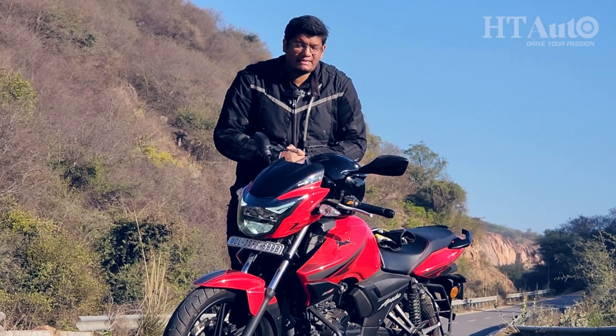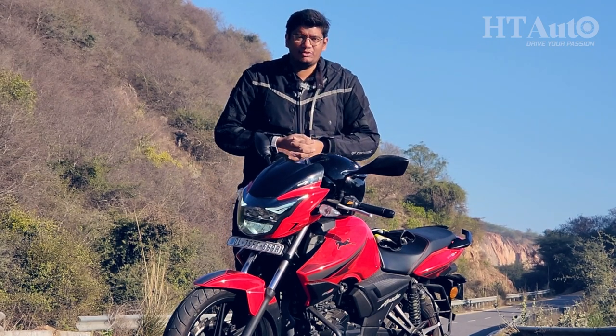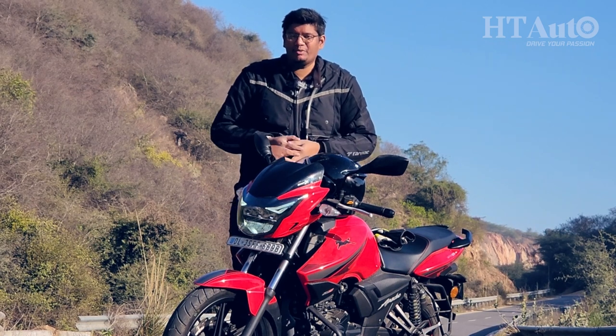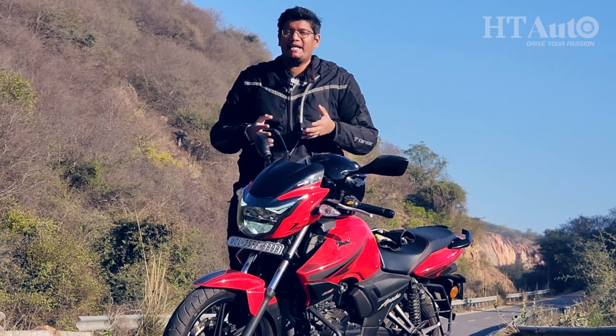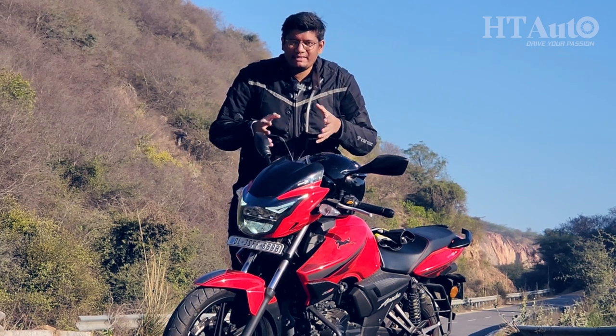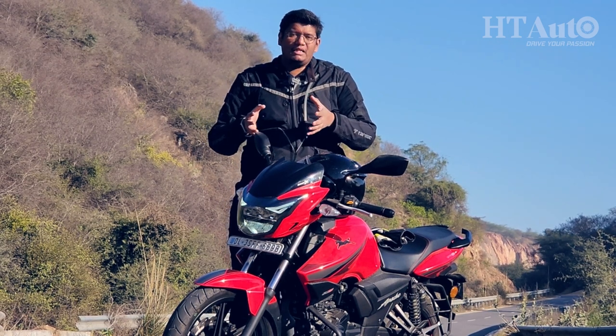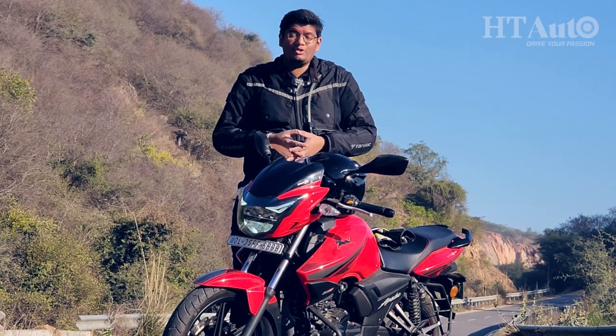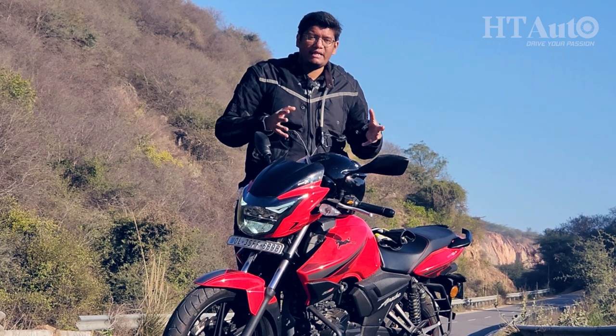It doesn't matter what I say about the Apache RTR162V — if you want one, you will go out and buy one, and that's exactly what people have been doing. It's quick, efficient and affordable, and that's exactly the kind of familiarity buyers want with this Apache. The value additions are great: the LED headlamp, Bluetooth connectivity with the digital console, and riding modes are all great features to have.